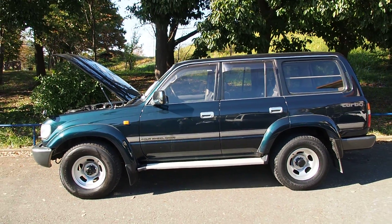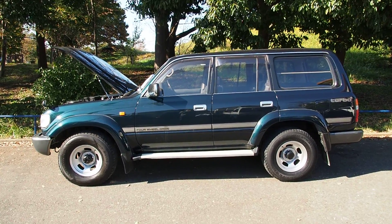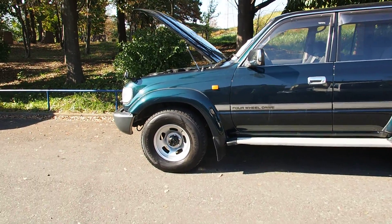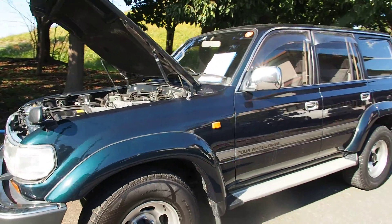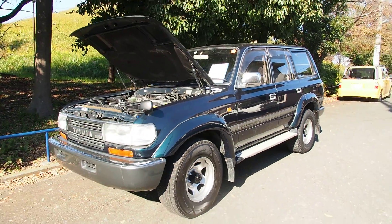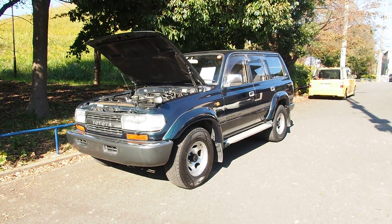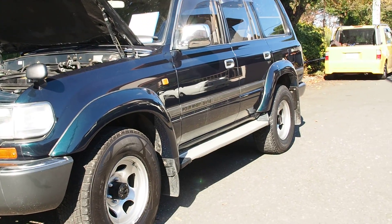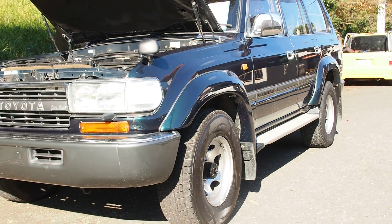Even here in Japan you always have to pay a premium for them, because that's the one everybody wants and everyone who has one doesn't want to sell it — it is so uncommon, so rare, so awesome. This one's in extraordinary condition too, and the person who bought this is really in luck. This is one of the best 80 series I've seen. It's had a full repaint in the original color and the paint looks glossy, nice, and well done.